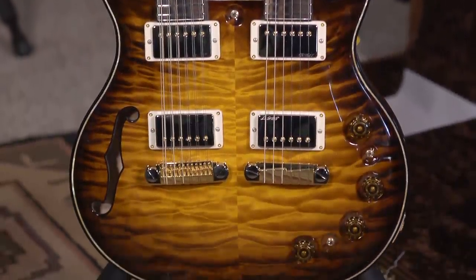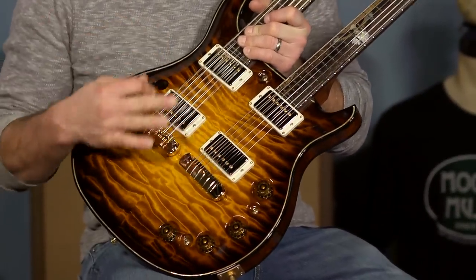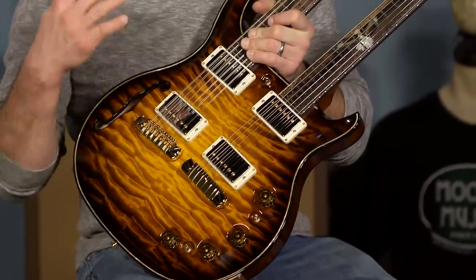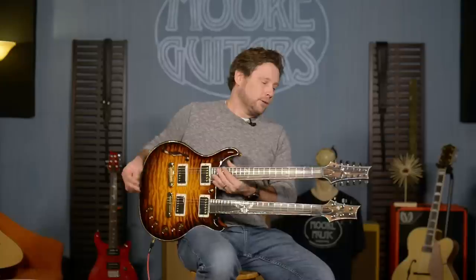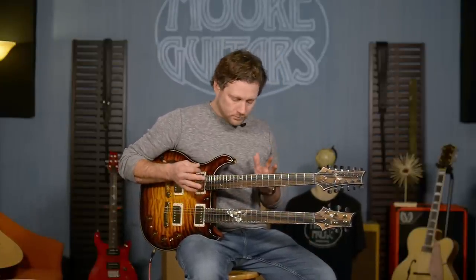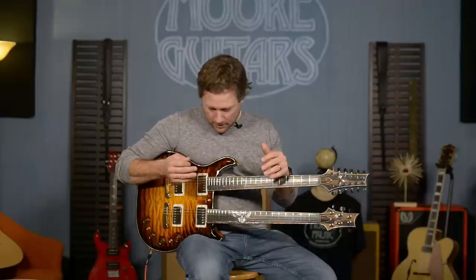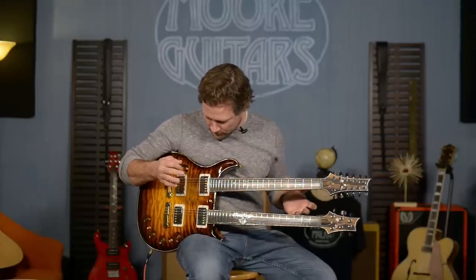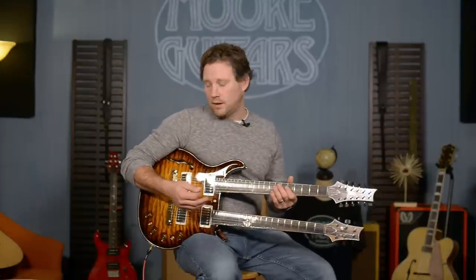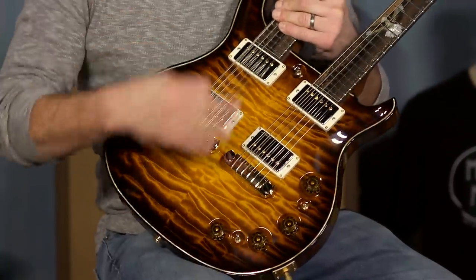It took a lot of work on Paul Miles's part and Tina's part to get the specs and everything squared away. Being a 594 semi-hollow double neck, this was one of the first ones they tried to build. It took a long time — this thing was in development for a long time just to get the necks in the right spot, dialed in front to back, and the body designed just right, along with the knob layout for what a 594 can do.